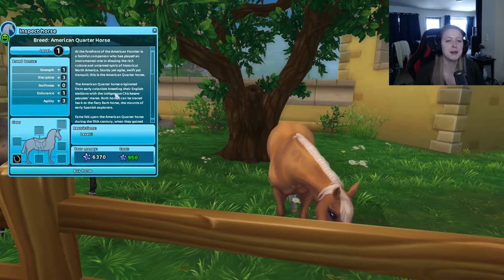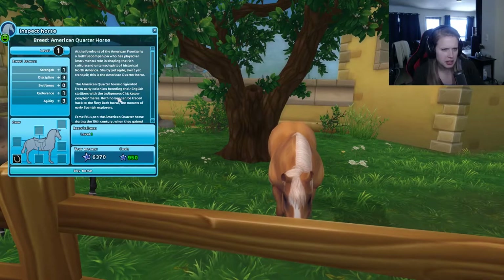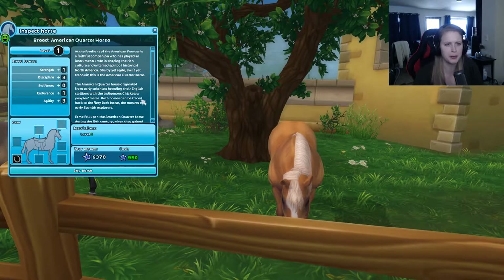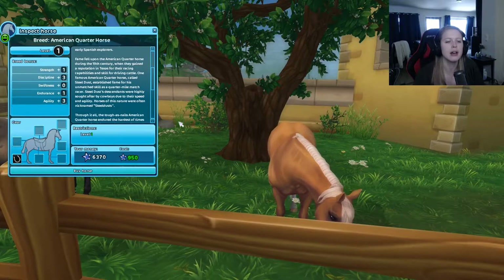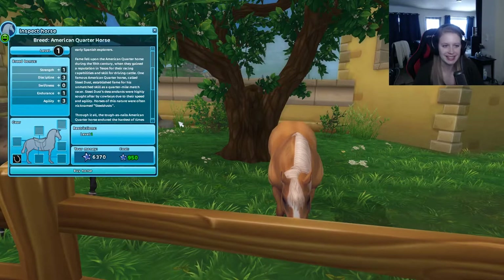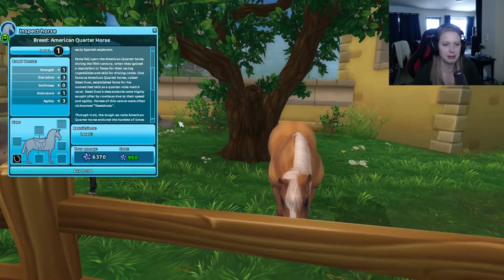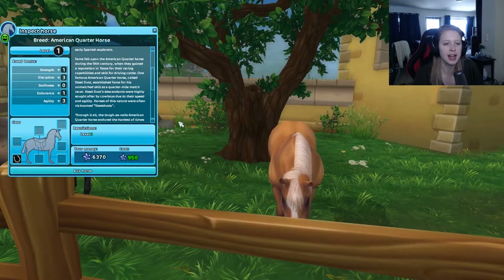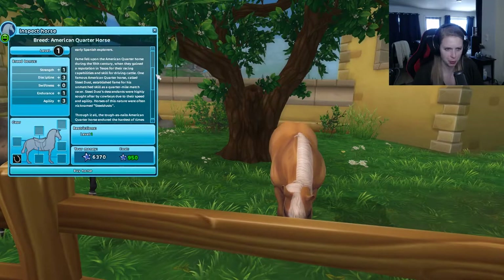This is the American Quarter Horse. The American Quarter Horse originated from early colonists breeding their English stallions with indigenous horses — I have no clue how to pronounce that — which can be traced back to the fairly barbed horse, the mounts of early Spanish explorers. Fame fell upon the American Quarter Horse during the 19th century when they gained a reputation in Texas for their racing capabilities and skill for driving cattle. One famous American Quarter Horse called Steel Dust established fame for his untamed skill as a quarter-mile match racer, and his descendants were highly sought after by cowboys due to their speed and agility. Horses of this nature were often nicknamed Steel Dusts.